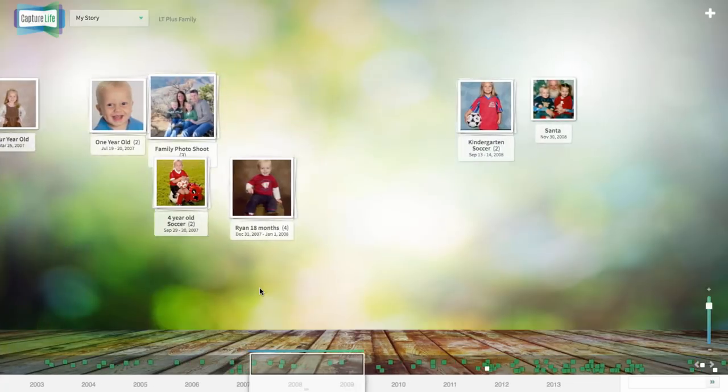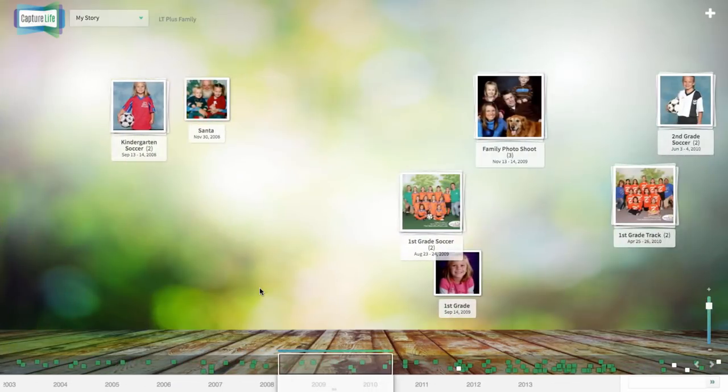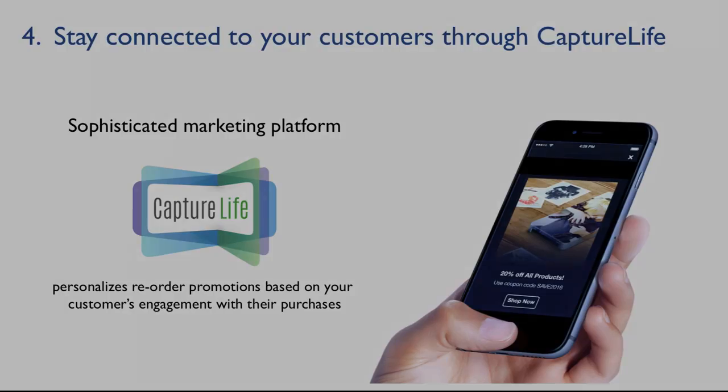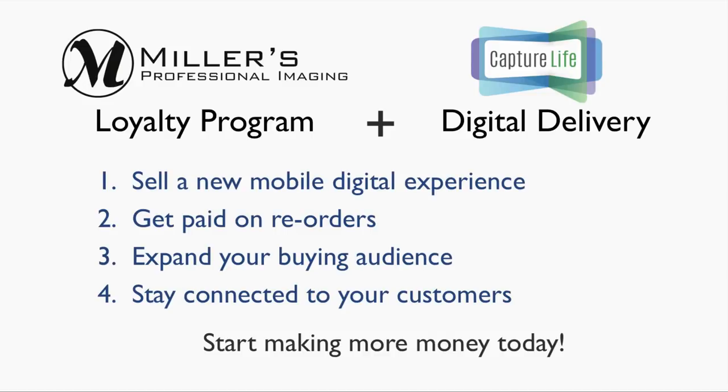Because this is all facilitated by an app and marketing platform, we can send targeted promotions to your customers based on when and how they interact with your images. This greatly increases your opportunities for reorders and repeat business.